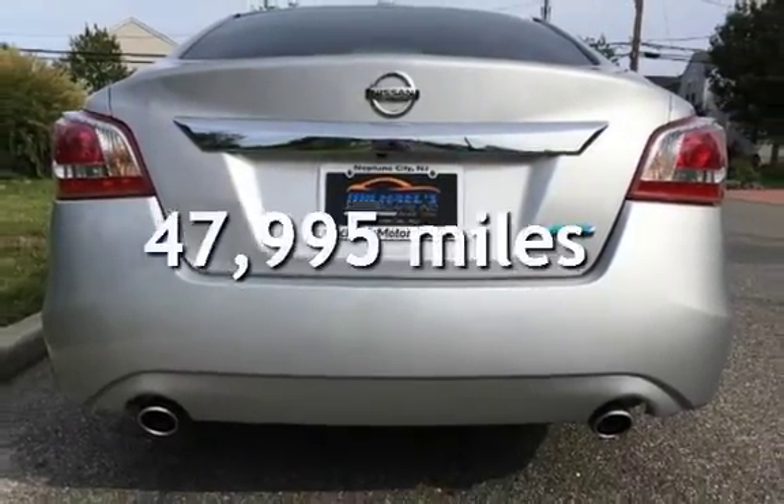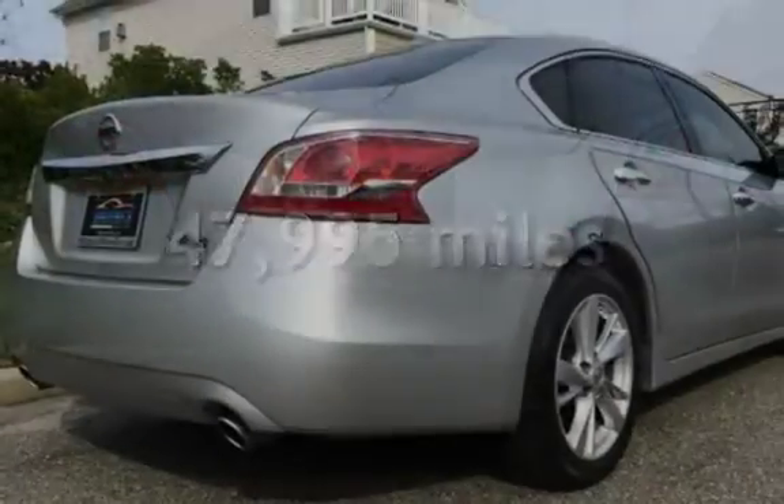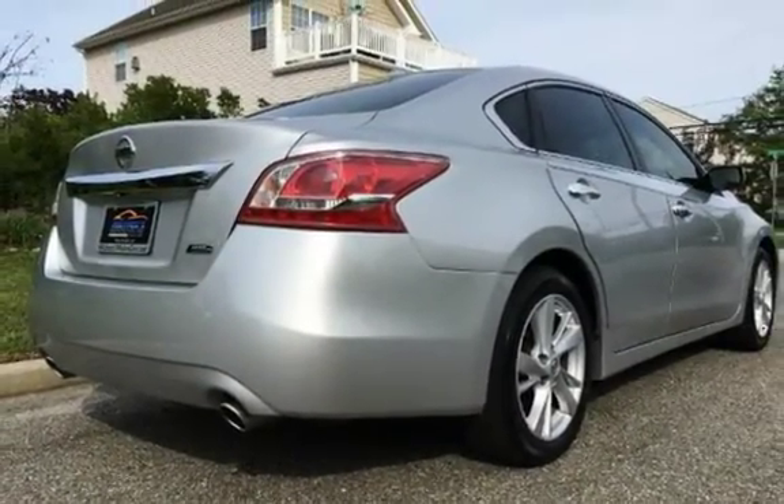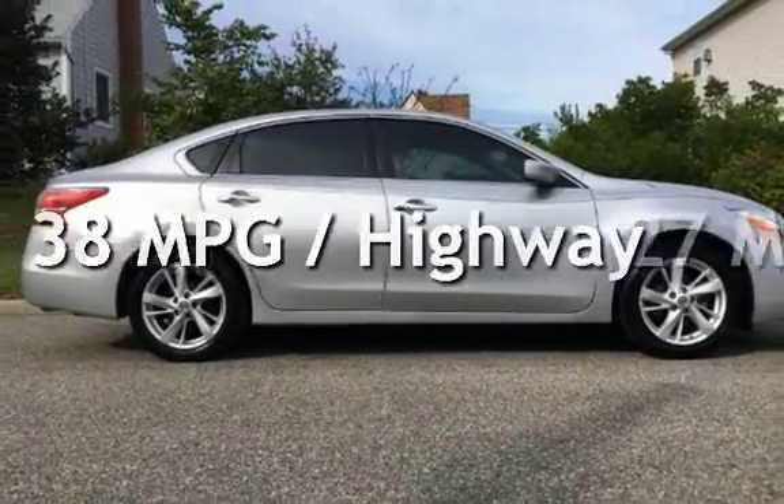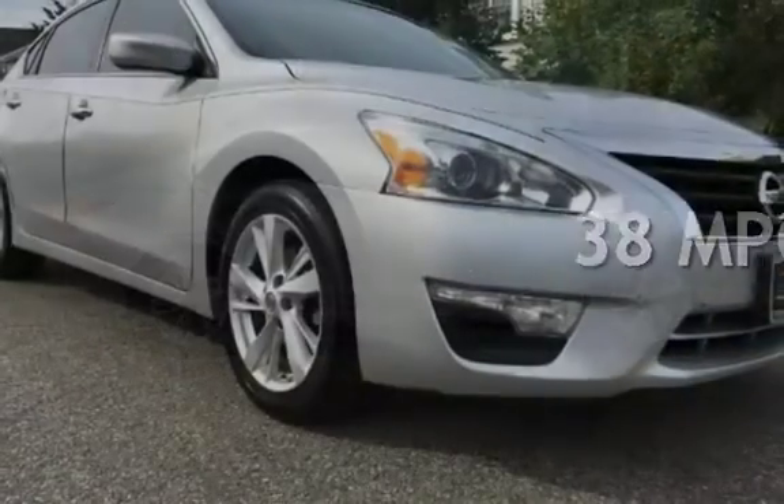This Nissan is a great value with less than 48,000 miles on the odometer. Estimated fuel economy for this vehicle is 27 miles per gallon in the city and 38 miles per gallon on the highway.